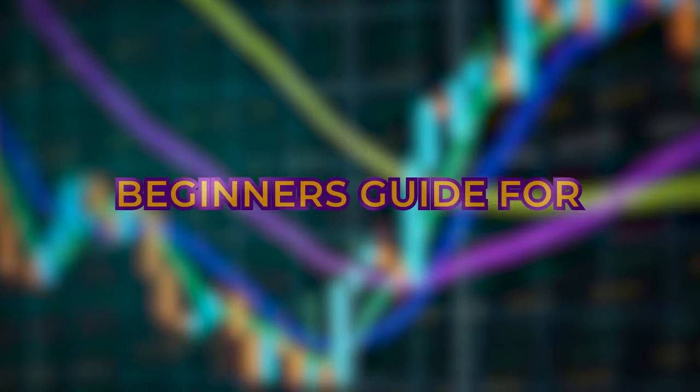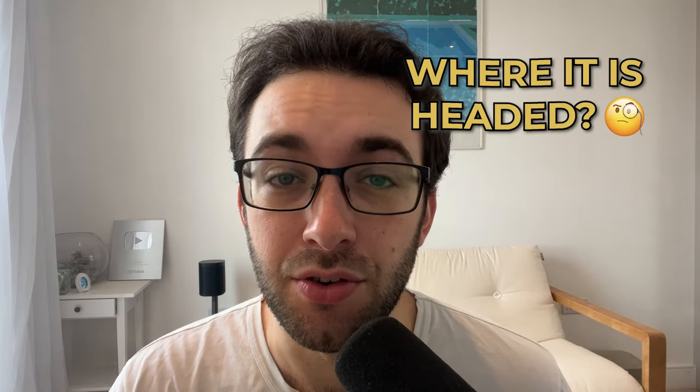Hey everyone, welcome back to another video from CryptoBusy. My name is Tom. In today's video I'm going to go through the complete beginner's guide for VeChain — everything about it and also importantly where it is headed for the future. So stay tuned and definitely watch to the very end.